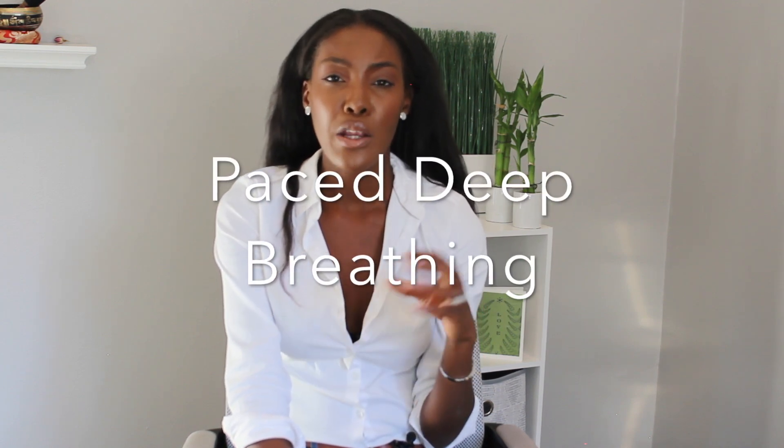So you've changed your temperature and done intense exercise. Now you're going to do some paced, deep belly breathing — controlled and slow. If you want to know how to do deep breathing for anxiety, I have a video on that which I will link below.